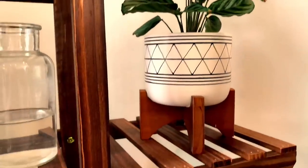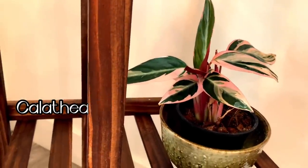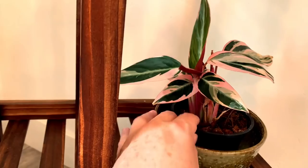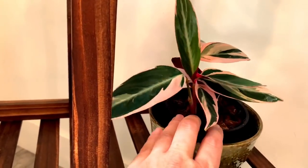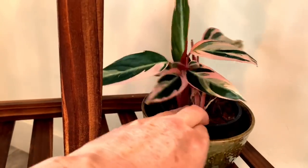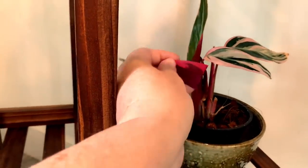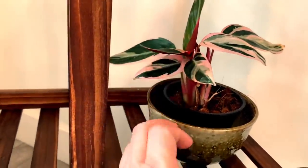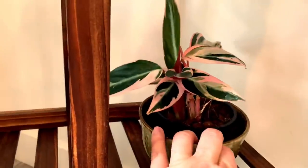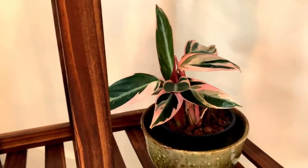Moving down, this is my calathea triostar. This plant is a little bit newer but it is doing good — it's got a lot of growth happening on it. I just think it's gorgeous. I love the pink variegation on the leaves. The undertone of the leaves is just this bright pink color and the stems are pink. This plant is absolutely gorgeous and I'm happy it's doing well. It is also one of my favorites.